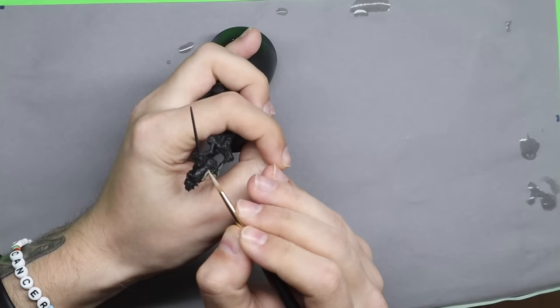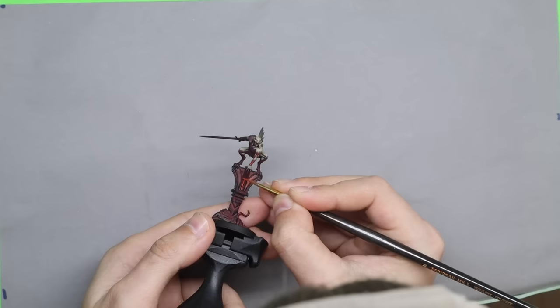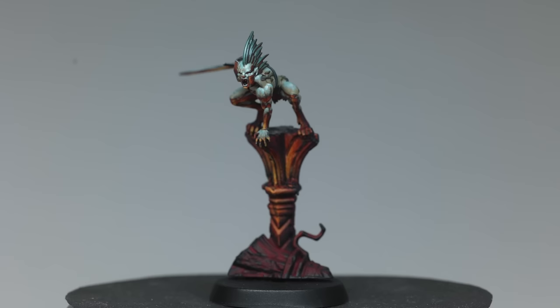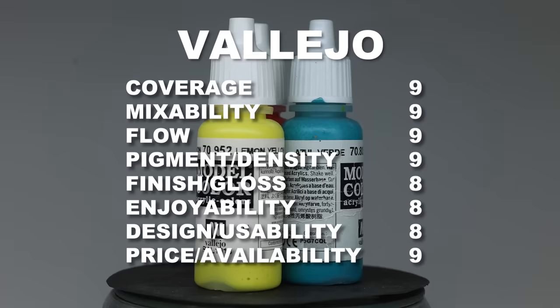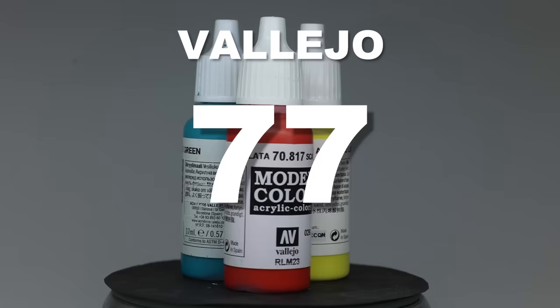From the first brushstroke, Lukas had a lot more fun with the Vallejo paints. They flow naturally from the brush and they cover really well, which made him paint not only a lot faster, but also left him room to be more experimental. Imagine he spent as much time with this one as with the previous miniature, but the finish is just so much better. Vallejo has the highest score so far in this competition, with a total of 77 points.